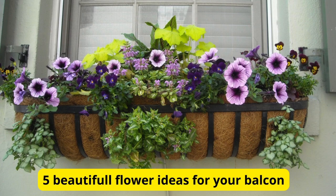Hello, plant lovers. Welcome back to our channel. Today, we're going to transform your balcony into a vibrant oasis with 5 beautiful flower ideas. Whether you have a green thumb or you're just starting out, these flower selections are sure to add charm and beauty to your outdoor space. Let's dive in.